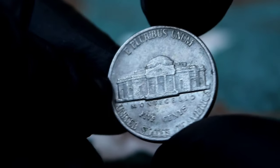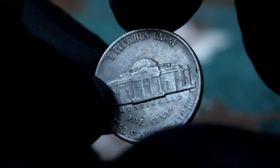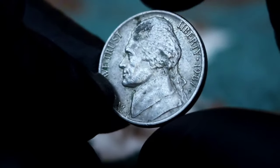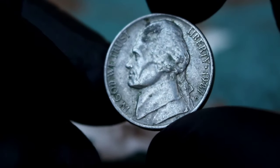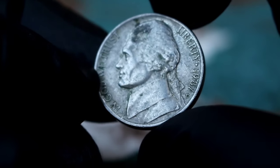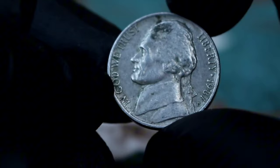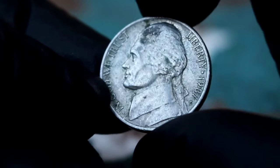In conclusion, while a Monticello five cents Jefferson Nickel from 1987 with D mint mark in dirty condition may not fetch a high price in the market, its value lies in its uniqueness and the story it tells about its journey through circulation. The true value of a coin is in the eye of the beholder and the collector's passion for the hobby.